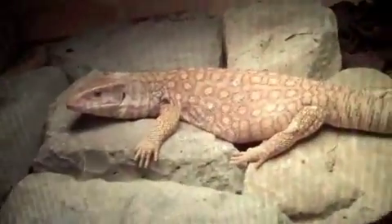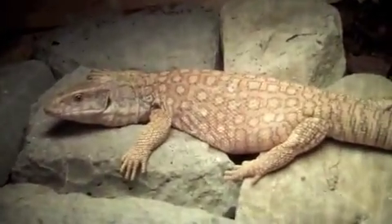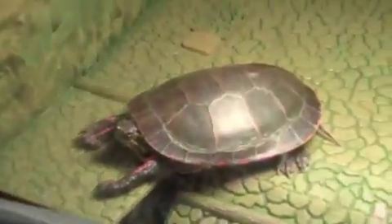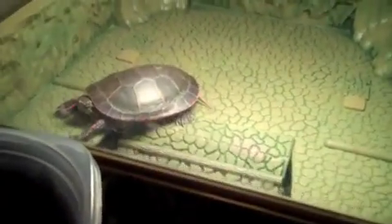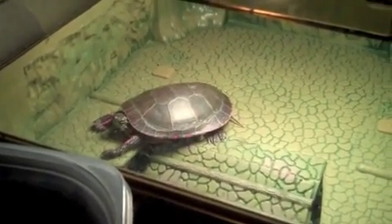That's pretty much it for this room. Let me take you upstairs to mine. There's this guy — he's getting a little bit bigger. He's sexy. And I got a new turtle right there. His name is Houdini, because when I first got him he got out.